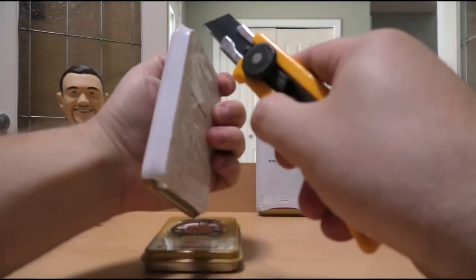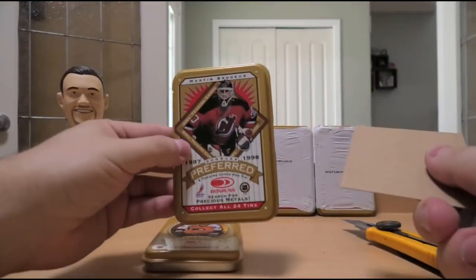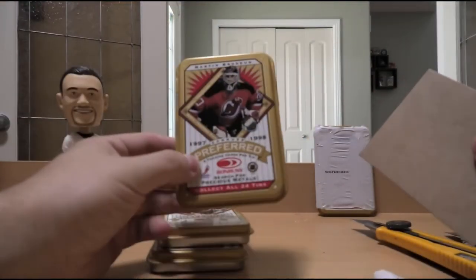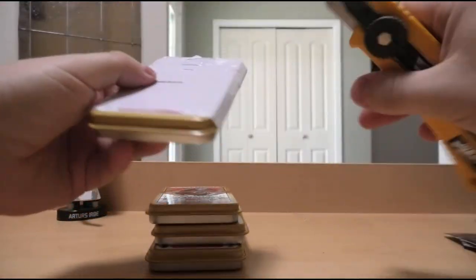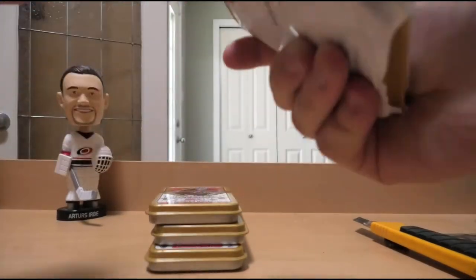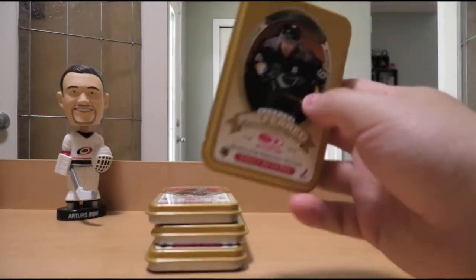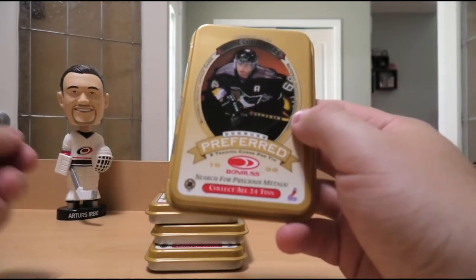Next up we have a Marty Brodeur tin, followed by another Marty Brodeur tin. And then finally, which tin do we have? We have a Jaromir Jagr tin.